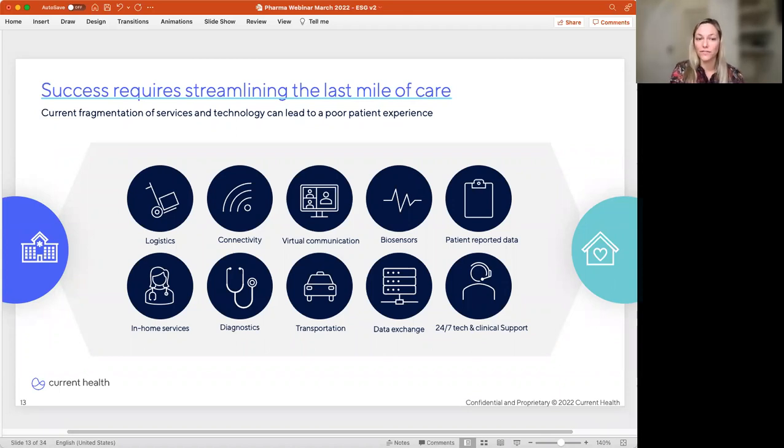Success in a decentralized world requires streamlining the last mile of care. This means reducing friction and integrating support services to ensure the patient is supported and engaged throughout the study. The acquisition of Current Health by Best Buy made strategic sense, and the most exciting part is that Best Buy can really move the needle in the delivery of last mile care — from device management to Geek Squad to the community presence of brick-and-mortar stores to consumer trust. Successful execution of the last mile of care will translate into data capture from patients in their home, which will mean rich, representative data sets that can generate value from development through post-marketing.